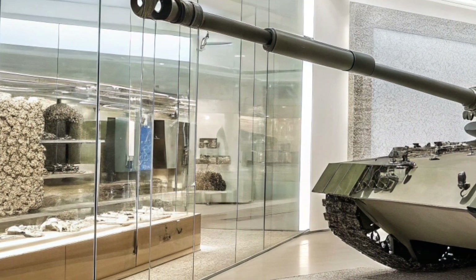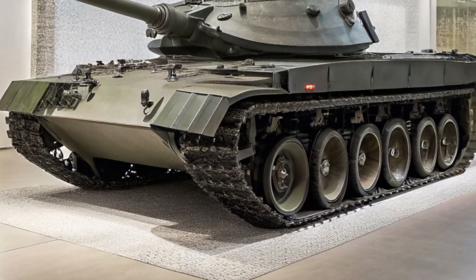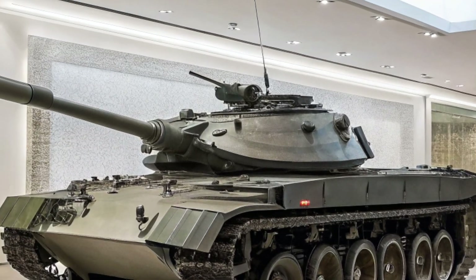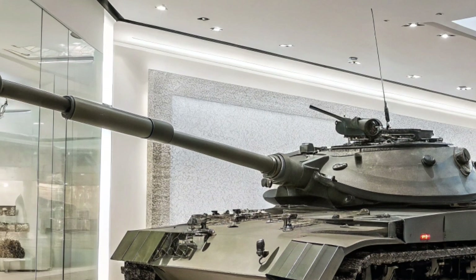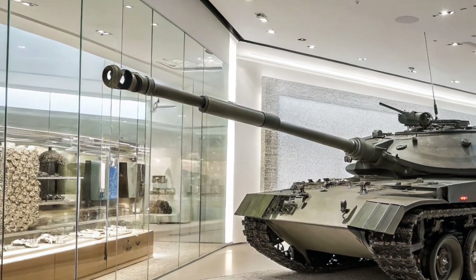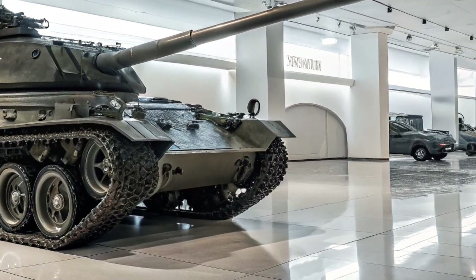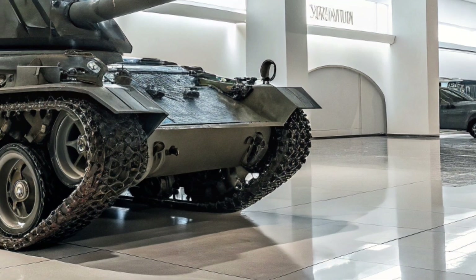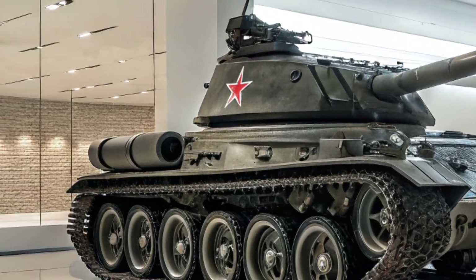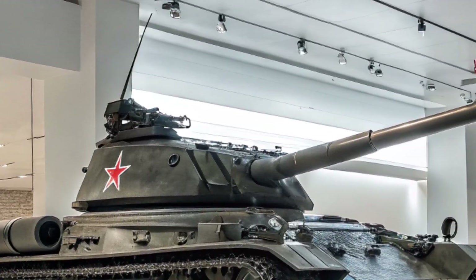At the heart of the M22 Iron Howell is its revolutionary propulsion system. Unlike traditional tanks dependent solely on diesel or turbine engines, the Iron Howell utilizes a dual-mode hyper-hybrid engine system, featuring a 1,500-horsepower hydrogen combustion turbine engine coupled with twin independent axial electric motors mounted on each track. This propulsion matrix allows the M22 to switch seamlessly between full electric stealth mode, hybrid turbo cruise, or turbine sprint, depending on tactical needs.